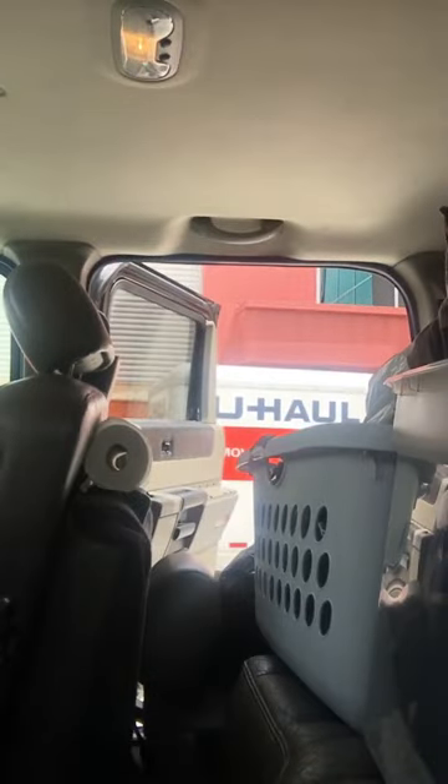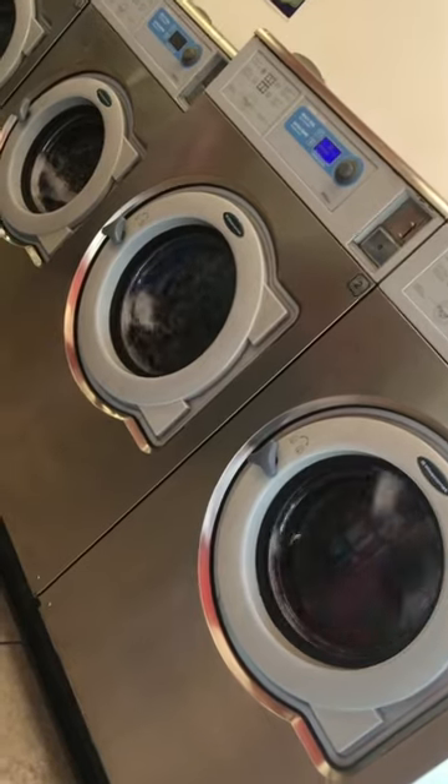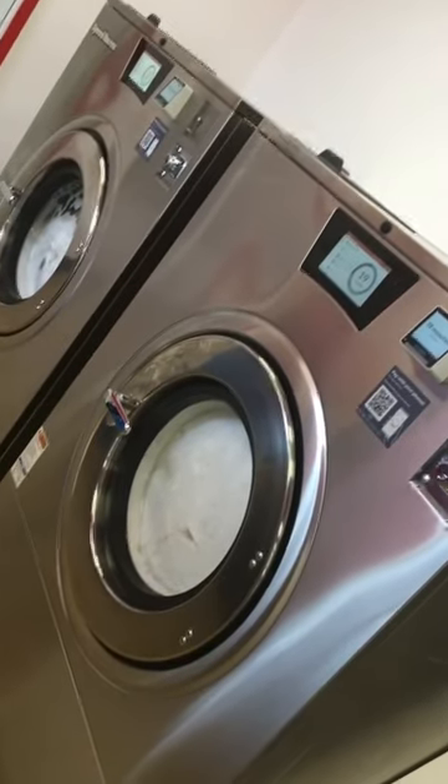You think this much laundry is going to take up like a million washing machines — we'll see. Somehow I put all of my laundry in just those three. The big ones from over there are the size of those, and those aren't the biggest of the new ones. I could have put everything in those two monsters.